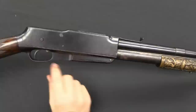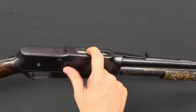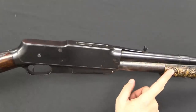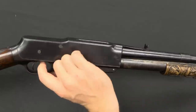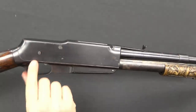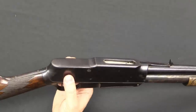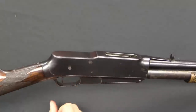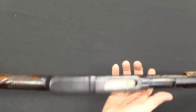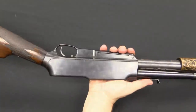We have a button here — this is our safety. Back is safe, and that locks the bolt so it cannot be manually pumped, and it also locks the trigger. Forward is the fire position. Then this little button is our manual bolt hold open. You can use the pump handle to draw the bolt all the way to the rear, push in this button to lock it in place. That covers all of the controls on the Model G.